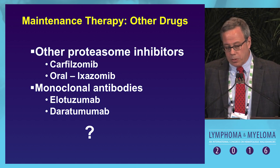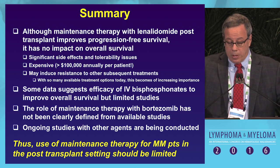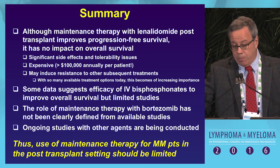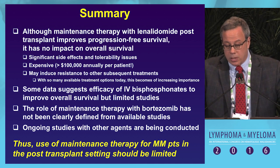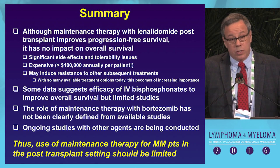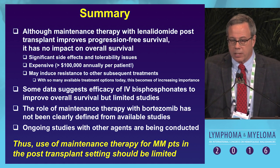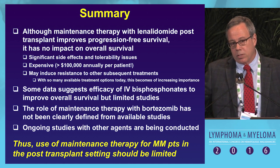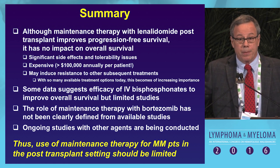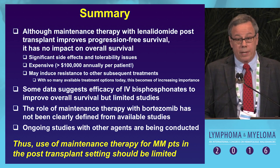Ongoing trials with new agents such as carfilzomib will be interesting to watch. In conclusion, although maintenance therapy with lenalidomide post-transplant improves progression-free survival, it has had no impact on overall survival. There are significant side effects, tolerability issues, and high cost. We don't know what it will do in terms of inducing resistance to new drug therapies. IV bisphosphonates may be effective but evidence is limited. Therefore, the use of maintenance therapy for myeloma patients in the post-transplant setting should be quite limited.